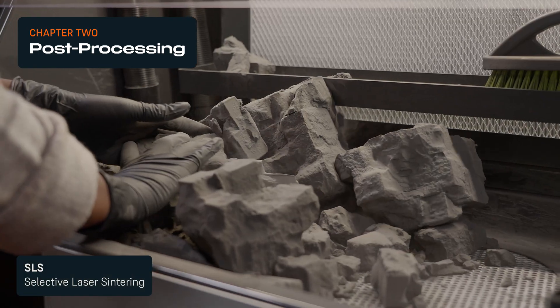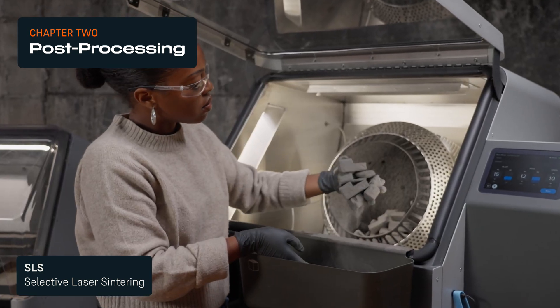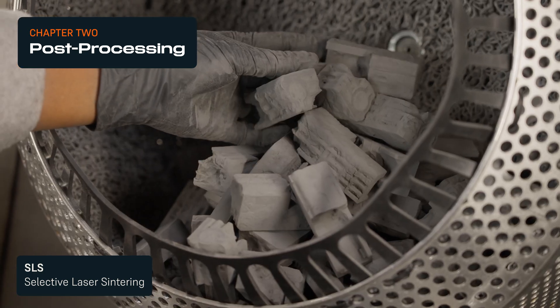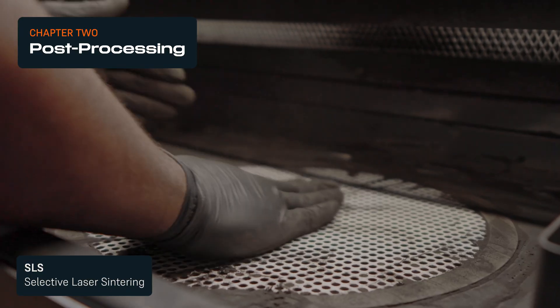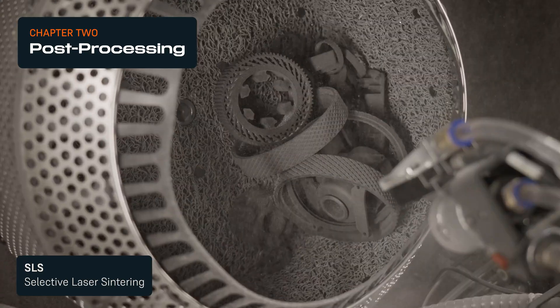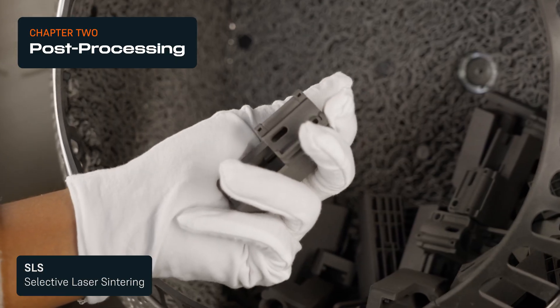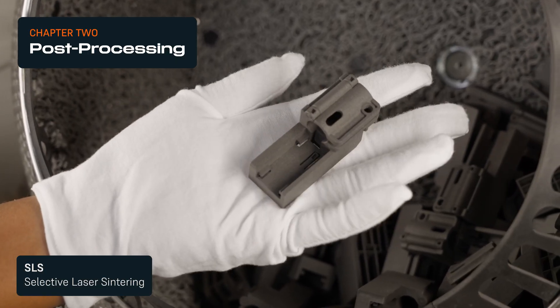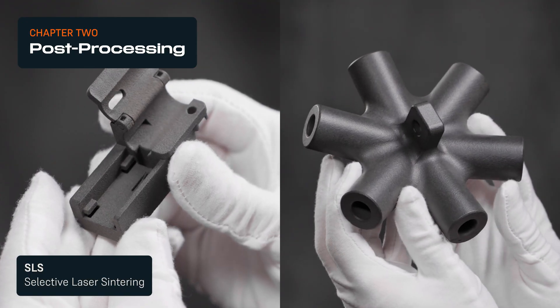The basic steps for SLS post-processing include removing excess unsintered powder from the parts and media blasting to fully clean them and smooth the surfaces. Automated powder recovery systems and cleaning solutions like media blasters minimize hands-on labor time. Since SLS parts print without supports, once parts are cleaned, even the most complex geometries require no additional finishing steps.